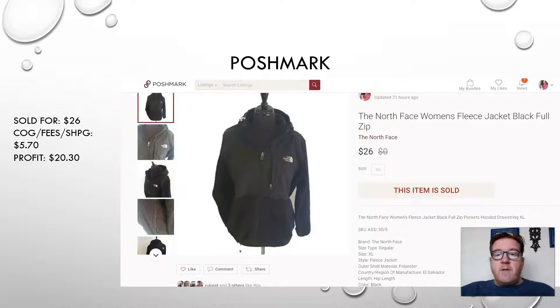Here's another item from that same storage unit — it was a really nice one filled with great clothing. This was a Poshmark sale: a North Face women's fleece jacket, black, full zip, with a hoodie. I sold this for $26. The cost of goods was only about 50 cents, and Poshmark takes a 20% fee, leaving me $20.30. We paid about $100 for that storage unit and split the cost with my friend Clay — his YouTube channel is Yoga Runner. When you do storage units, it's more physical than garage sales or flea markets. You have to sort everything into what you'll sell, donate, or throw away, but you can get a lot of merchandise at really good prices.